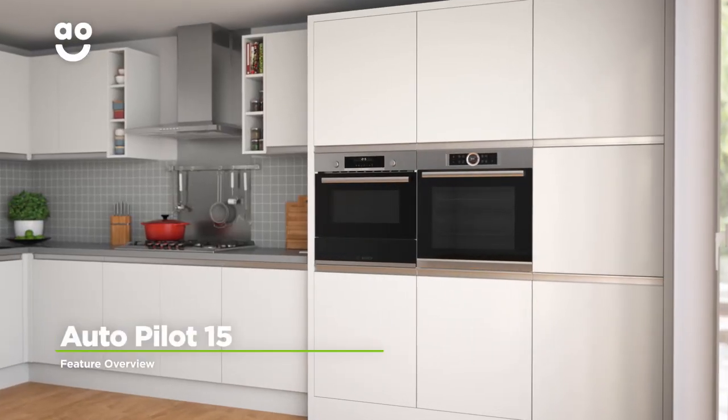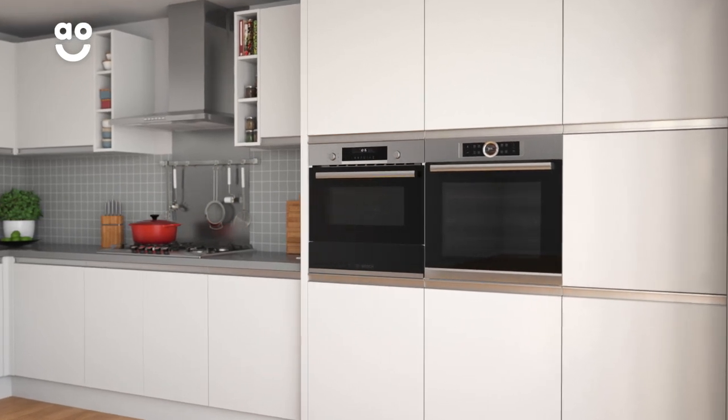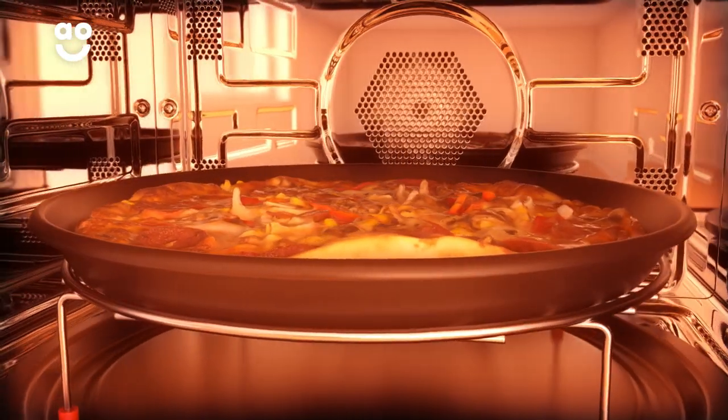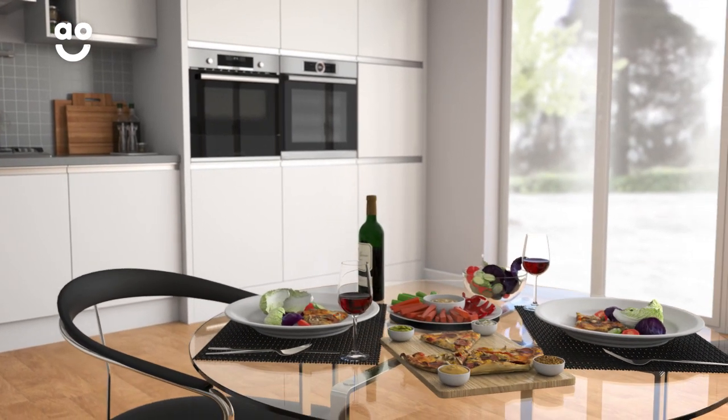This model has 15 incredible automatic programmes which takes the guesswork out of cooking fresh food. Simply choose the type of food you're cooking and enter the weight. It then cleverly adapts the time and power levels to suit the dish, so you won't have to work out the best settings to use and your meals will always be cooked to perfection.